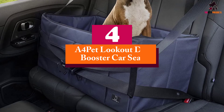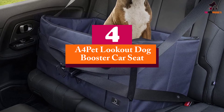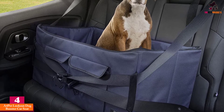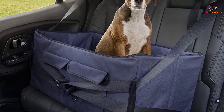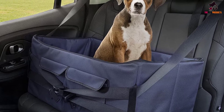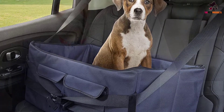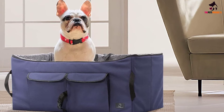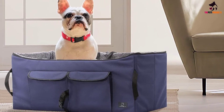Moving on at number 4, we have the A4 Pet Lookout Dog Booster Car Seat. What is better than a comfortable and effective pet booster seat? A pet booster seat that doubles as a pet bed. With this, your pet can enjoy car time and bedtime using the same booster seat — all this and more can easily be found in the A4 Pet Lookout Dog Booster Car Seat.